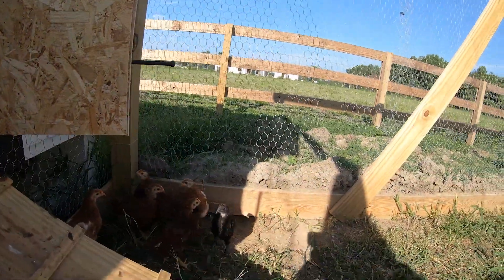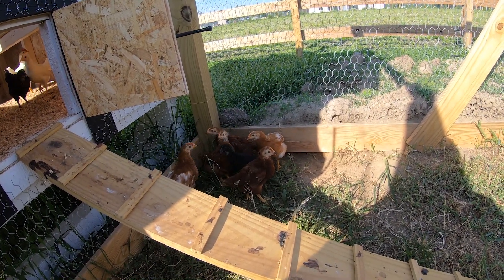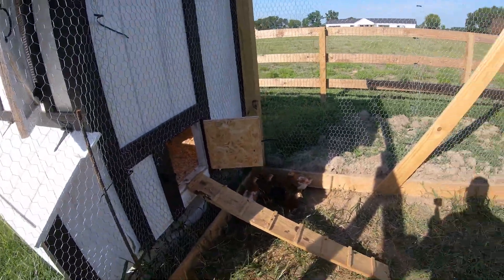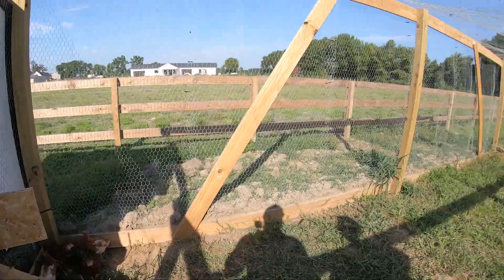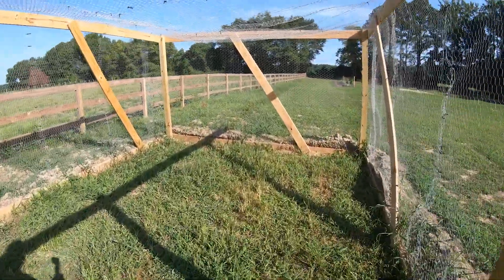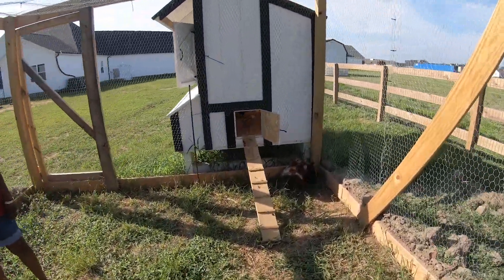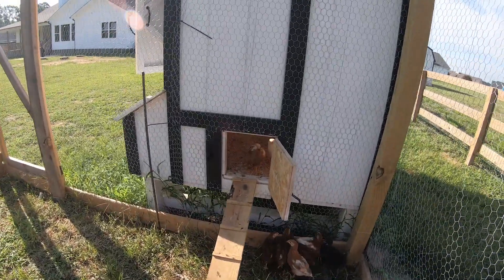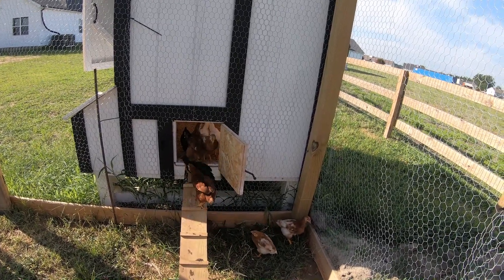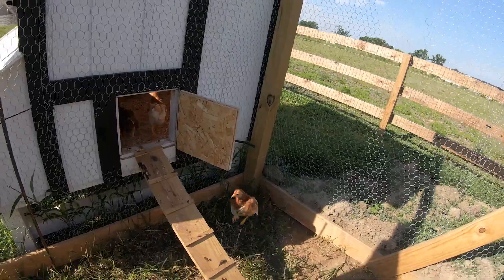We still don't know if they'll actually go in at night on their own. I don't let them stay out until it actually gets dark — when it starts to get dark I come out and pick them up and put them back in the coop to make sure they're safe. My neighbor said there's been possums that have gotten to his chickens, so we want to make sure we don't lose any of our flock. We may put in an automatic solar door so at dusk and dawn the door operates as it should.